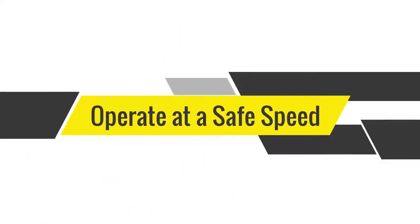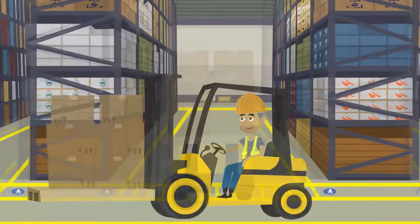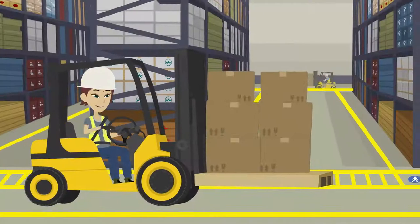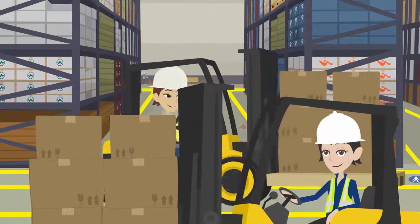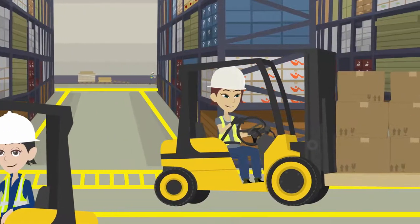Operate at a safe speed. Never exceed the speed limit. Take corners and any turns slowly to minimise the risk of tipping. Use the horn when closing in on a corner, doorway or entrance, and around people, to alert pedestrians or other forklift operators of your whereabouts to avoid any unnecessary collision.